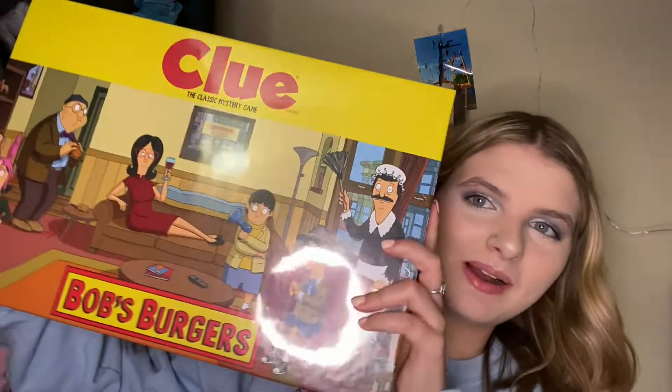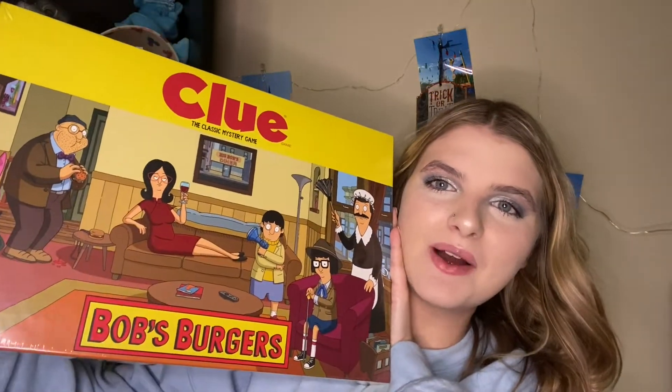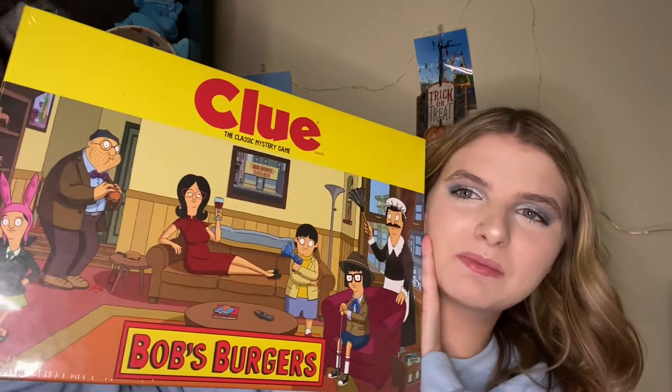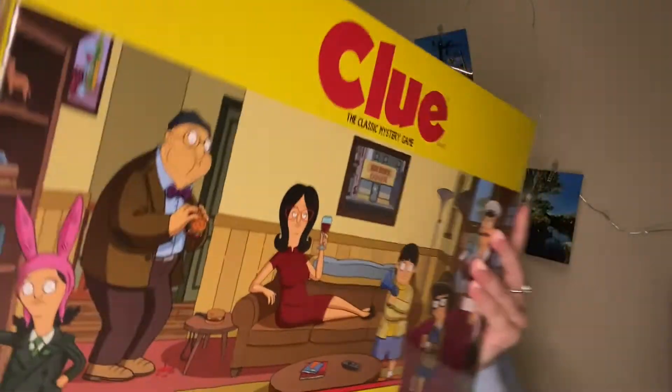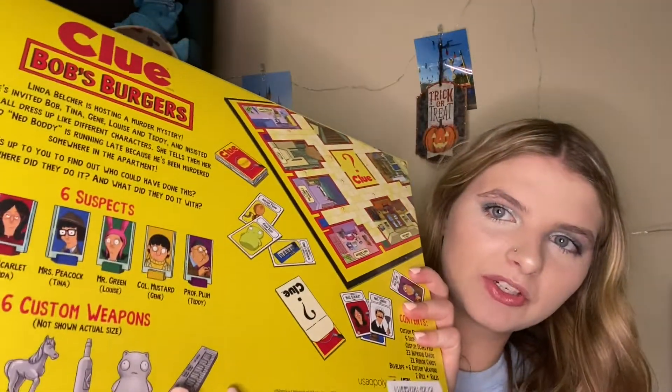We are going to first go through the stuff that my mom and my dad got me. The first thing they got me is this Bob's Burgers Clue. I absolutely love the show Bob's Burgers and I love playing board games, so here is this really cute Bob's Burgers Clue.